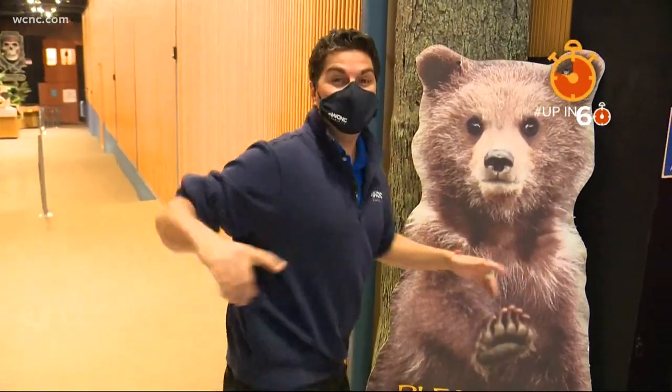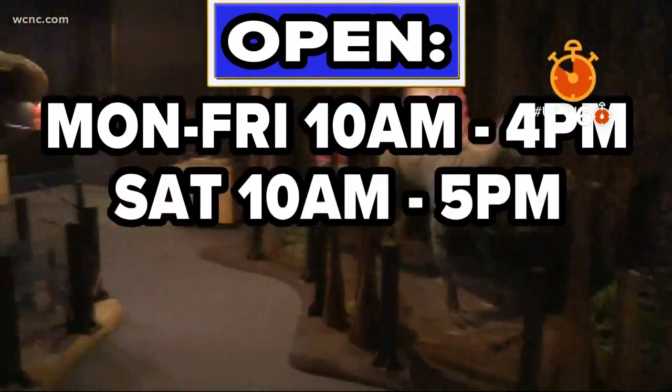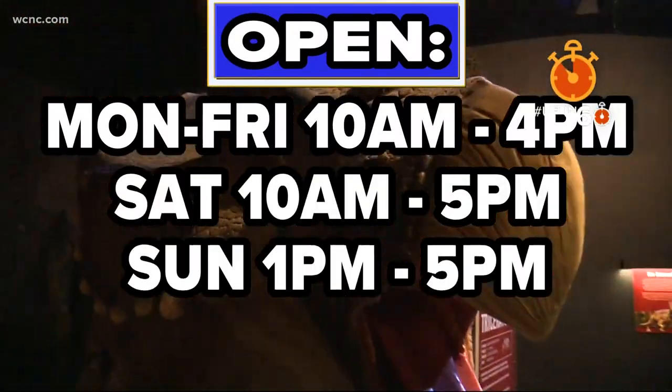And while you're here, put your shoes back on and check out the rest of the museum. Open Monday through Friday, 10 to 4 p.m., Saturday 10 to 5 p.m., and Sundays 1 to 5 p.m.